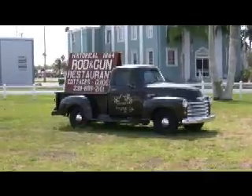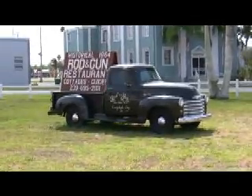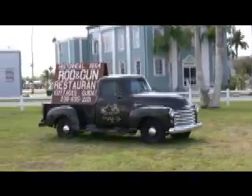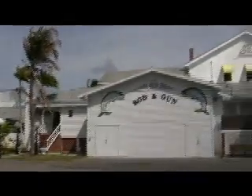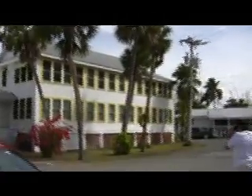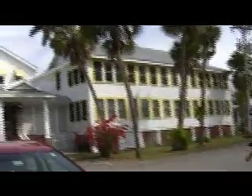We're coming back again to Everglades City, and we're in front of the Rod and Gun Club West Fronten Lodge. Here it is — built back in 1864.